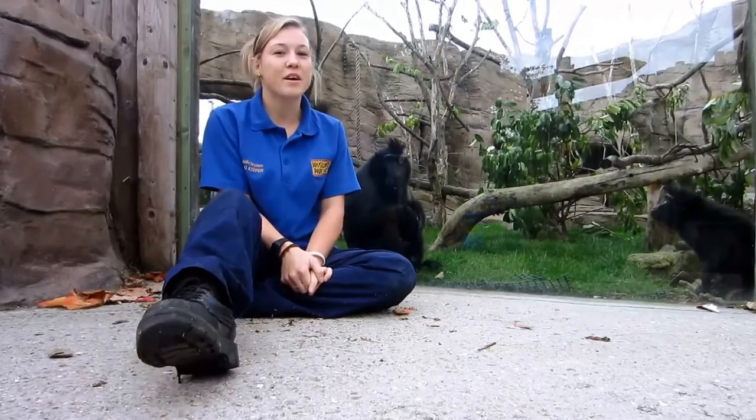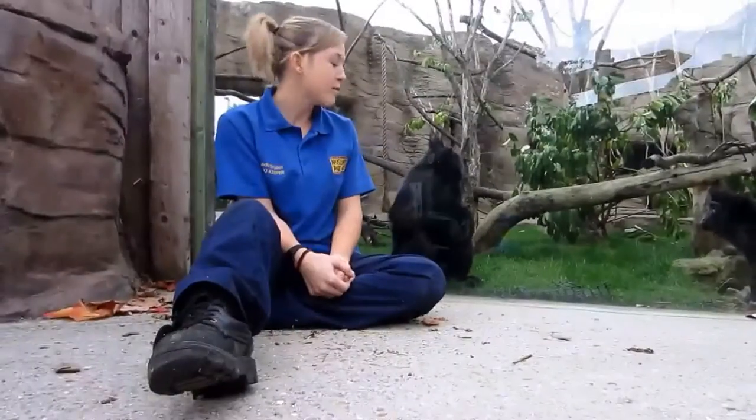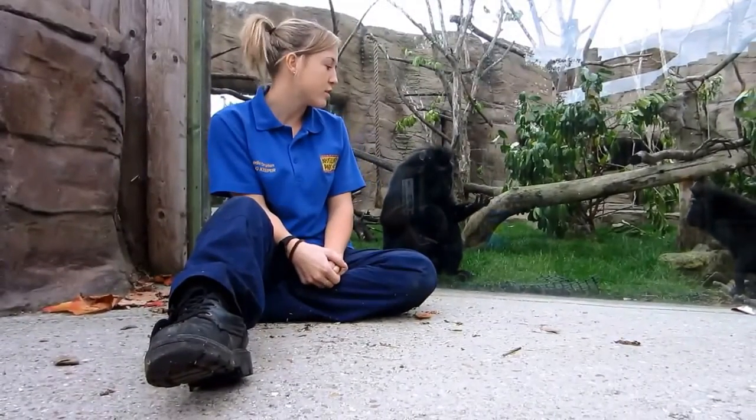Hi, I'm a zookeeper here at Drusilla's Park. I'm a zookeeper that looks after the Siloese Crested Black Macaques. They come from Indonesia, an island called Siloese.